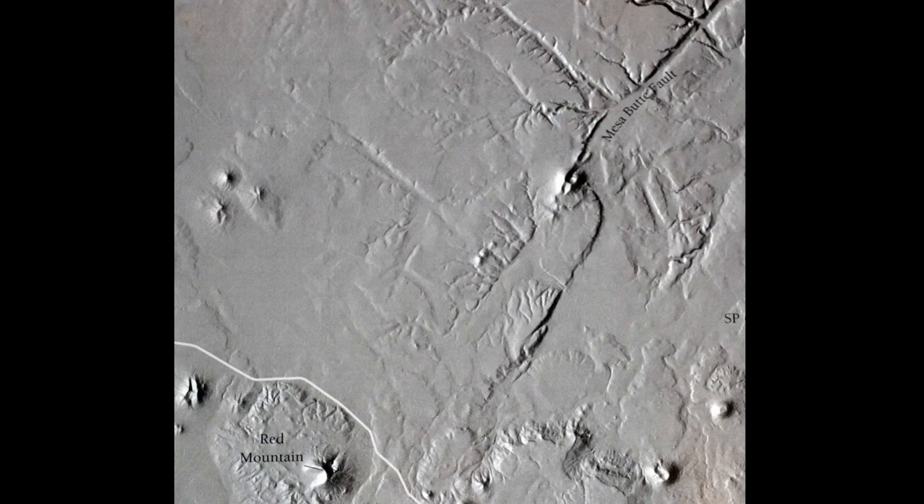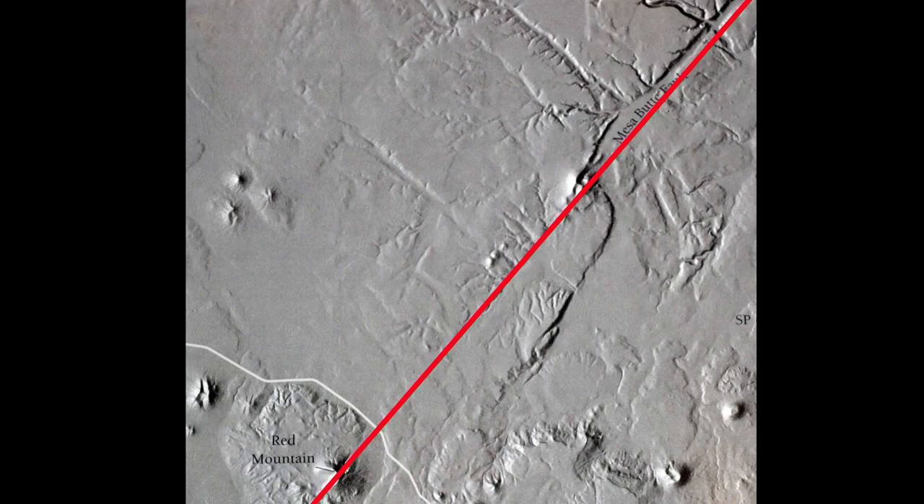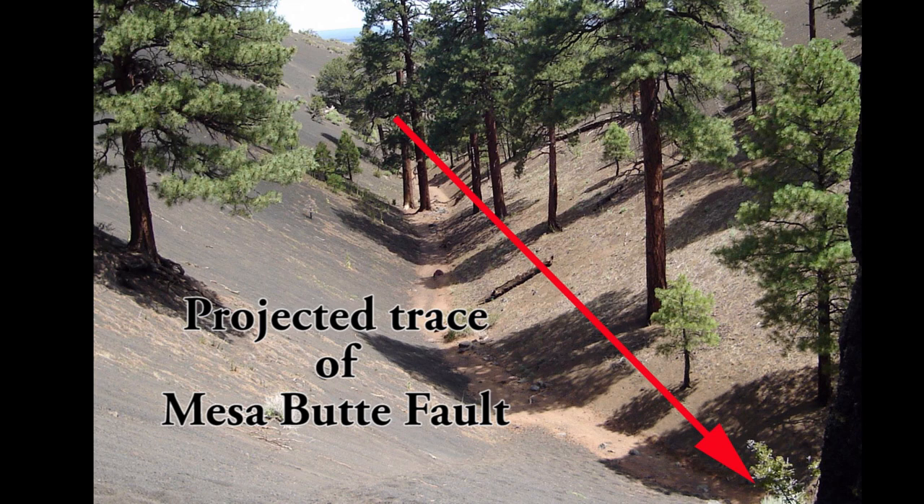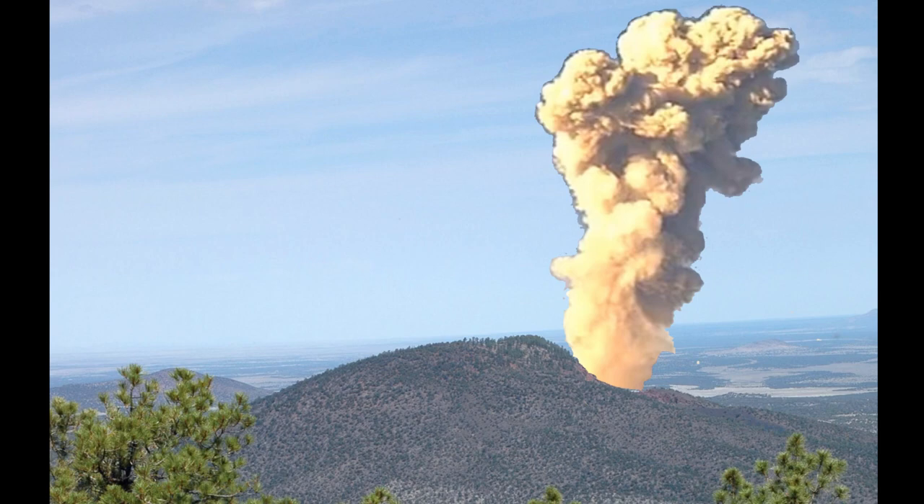The valley leading into the amphitheater lines up with the trace of the Mesa Butte Fault, a major barrier to the flow of groundwater in this area. Riggs and Duffield argued that abundant water seeping up along the fault altered the cinder cone, cementing the eastern flank. According to them, residual heat from the magma caused steam pressure to build up until finally a steam explosion blew out this section of the cone. Once the cone was breached, groundwater and especially running water carved out the landscape we see today.